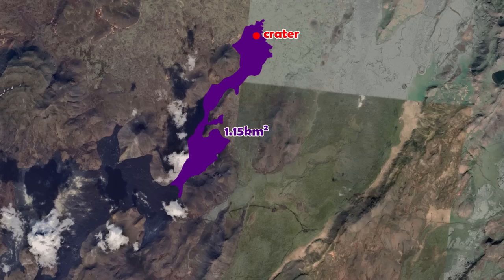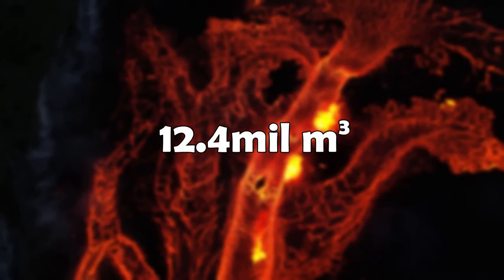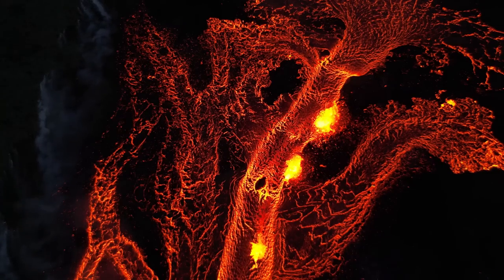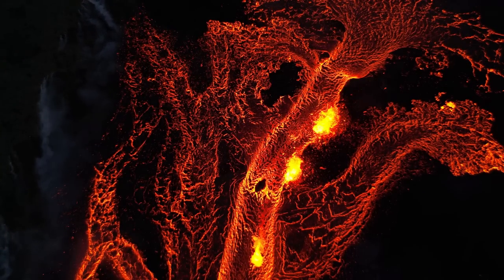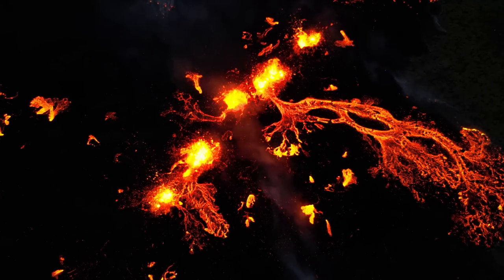Most of the expansion happened around the crater, whereas down south, which was once the main expansion area, lava only advanced 200 meters in those five days. The volume the lava field takes is now measured at 12.4 million cubic meters. But if we want the volume of just lava, we have to take into account air pockets and cracks, which can take up 25 to 35 percent of the measured volume.